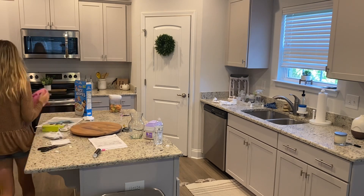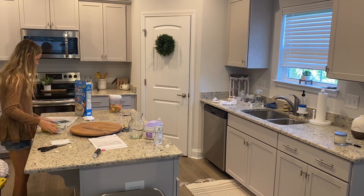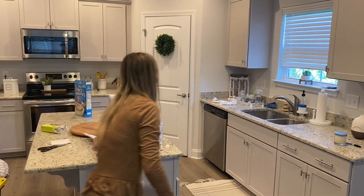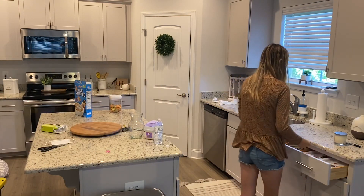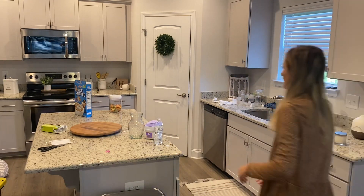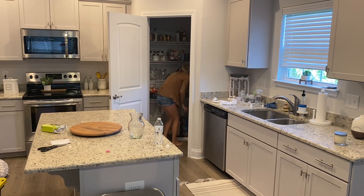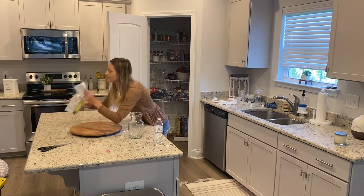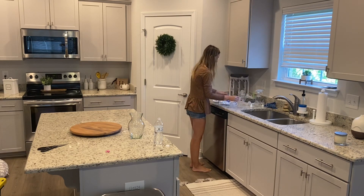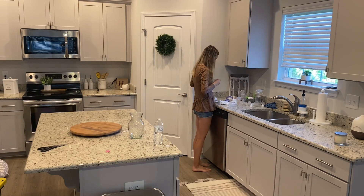Hey guys, welcome back to my channel! Today I'm going to be doing my fall clean and decorate with me for 2021. This is going to be part one of two parts. In today's video I'm going to be decorating my kitchen, the playroom, and the entryway. I wanted to keep my decor to a minimum this year — I didn't want to go overboard. I used a lot of the same decor from last year, and I did find some new pieces at Target and Hobby Lobby — both really stepped up their game this year, especially Target.